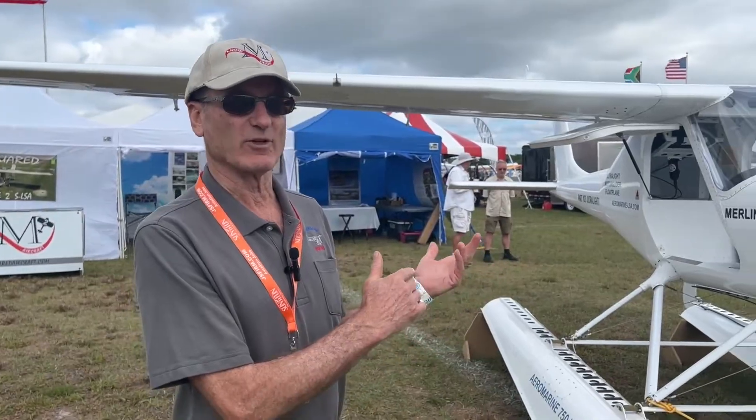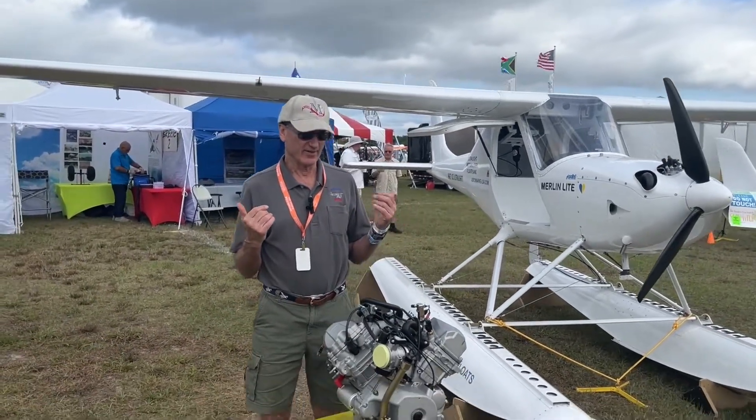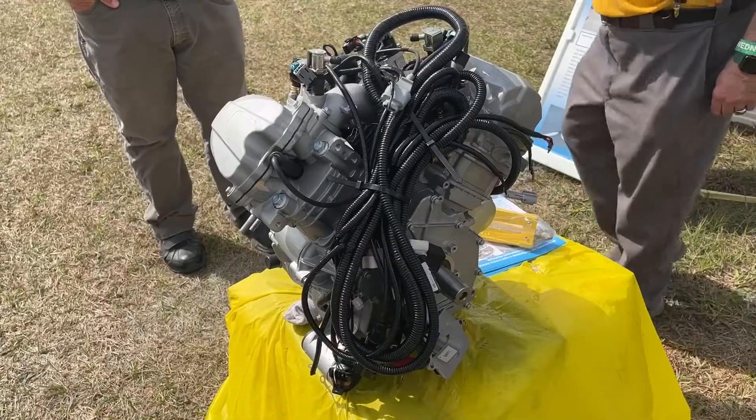Chip Merlin at Sun and Fun 2023 — I run Aeromarine and we make a line of aircraft called the Merlin. You'll see the ultralights on one side and the regular Merlin on the other and the V-twin in the middle. This is for our experimental light sport Merlin.